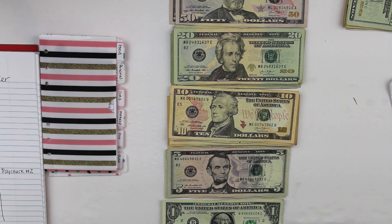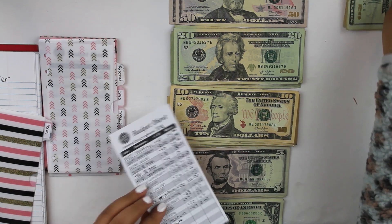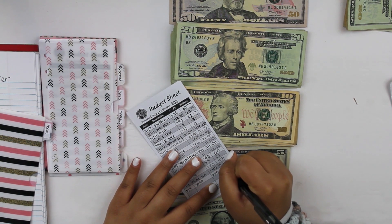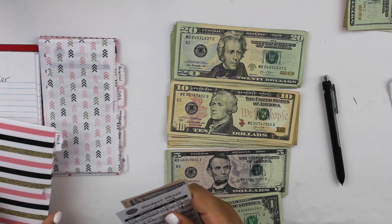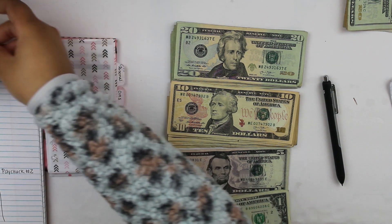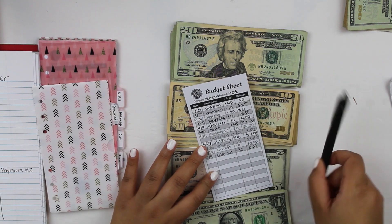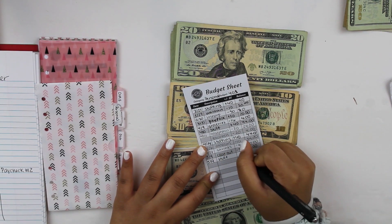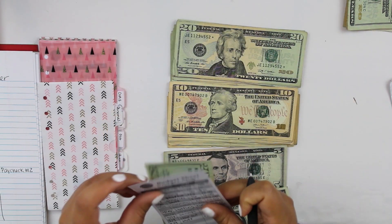Let's get started. Groceries is first and always gets its usual $100, so that gets two $50s. We'll go ahead and put that over here. Next is personal — personal is going to get $20 this pay period.